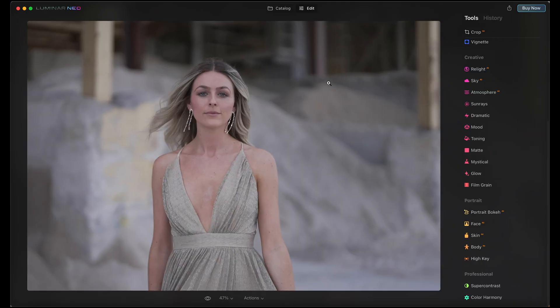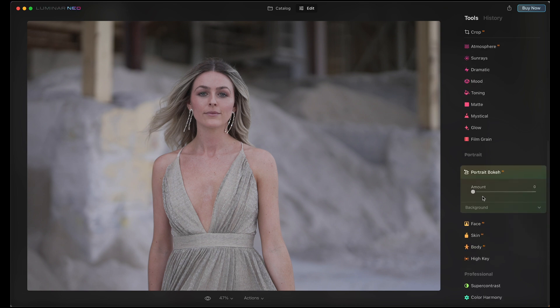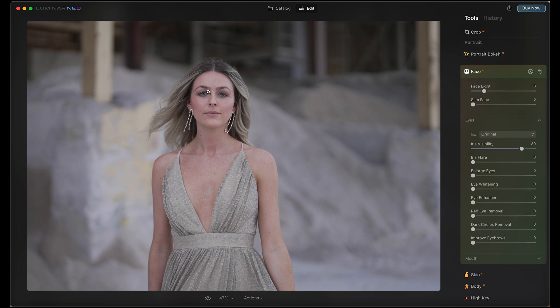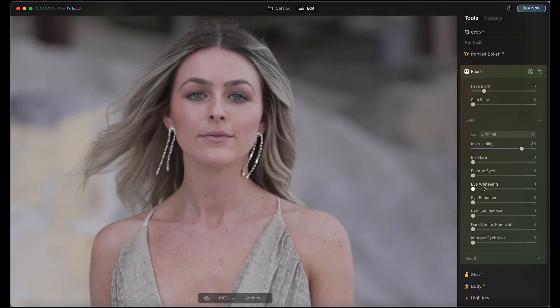A lot of the new AI tools are actually going to be related to portraits. Here's a portrait shot at the 50mm f/1.2 — you can add bokeh similar to what your phone does, though since it was already shot at f/1.2 it won't do too much. However, there are face and eye editing tools where you can add a little bit of light to the face — I would typically just add a tiny bit.